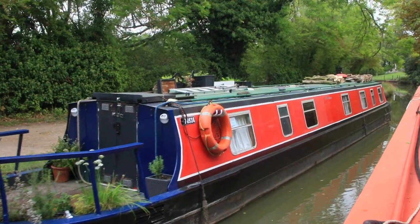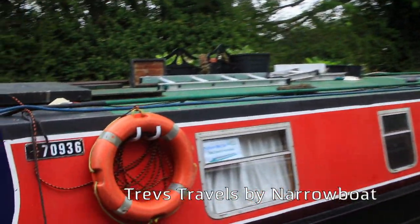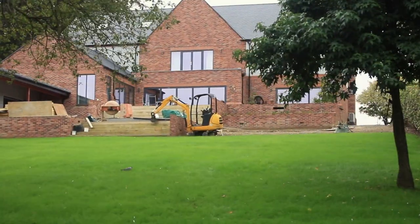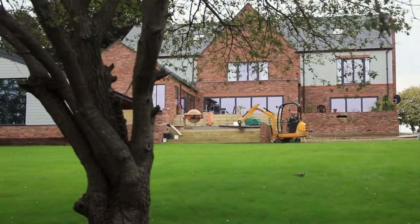Whilst we were in Market Harborough we bumped into Trev from Narrowboat Travels by Trev — check him out if you want to. And talking of Trev, don't crash into Trev's boat! There's Trev. The canal-side dwellings are what you might call exclusive.